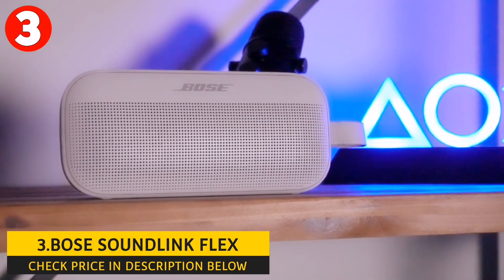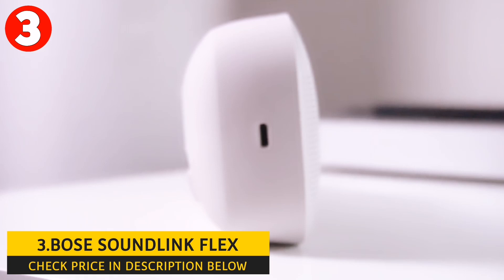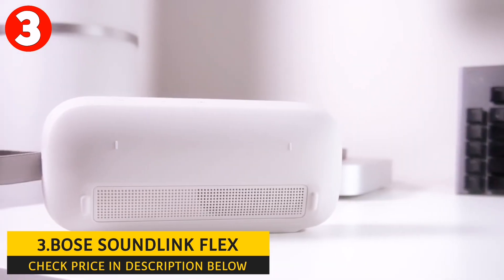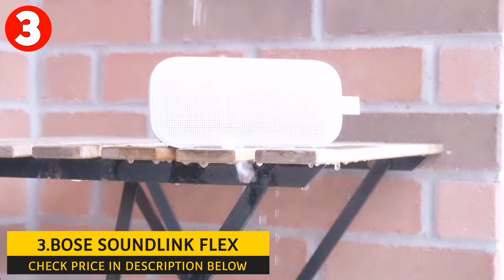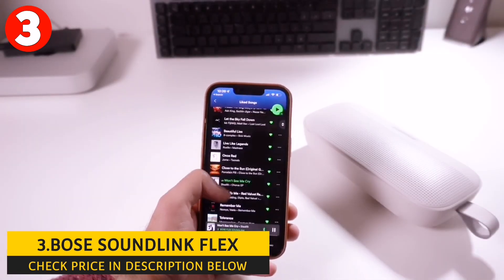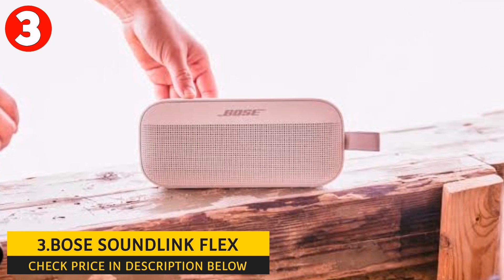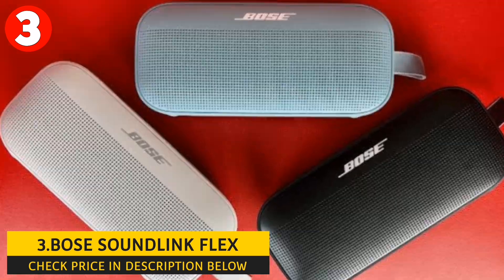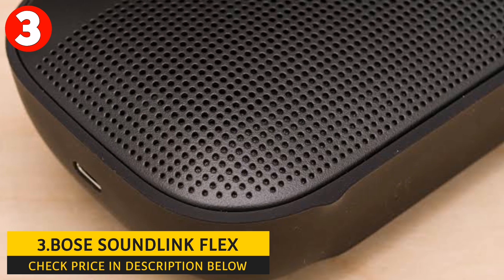The IP67 rating protects the speaker from dust, sand, and water. It has a rugged texture thanks to its powder-coated steel grille and silicone exterior, and it also resists corrosion and UV light. The speaker weighs only 1.3 pounds. Its rechargeable battery provides up to 12 hours of playback time and can be charged via USB-C — lower than the previously mentioned speakers. It has a built-in microphone for hands-free calls, and you can access Google Assistant or Siri with a single button. Its rugged utility loop enhances portability. The Bose Connect app lets you control your speaker, customize settings, update software, and unlock different product features.